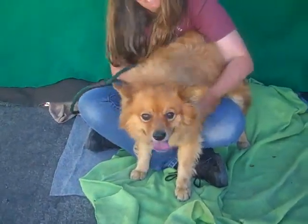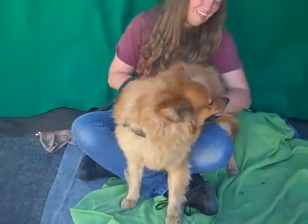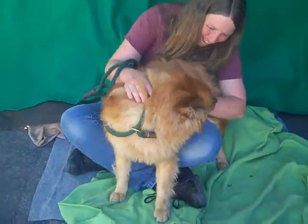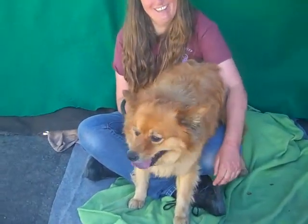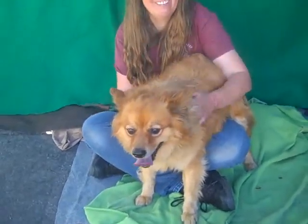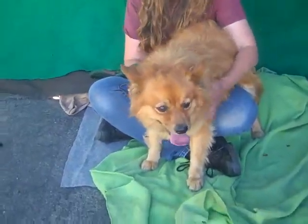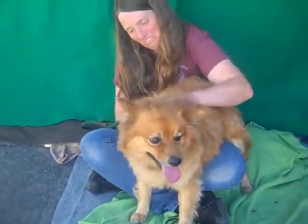Hi, this is Marley. Marley's ID number is A511-6641. Marley is an altered male, round, and we're calling him a German Spitz Middle, but he's got an awful lot of a Pomeranian face. So we're not quite sure what he is, but whatever breed, he's absolutely gorgeous. He's got like a reddish colored coat.